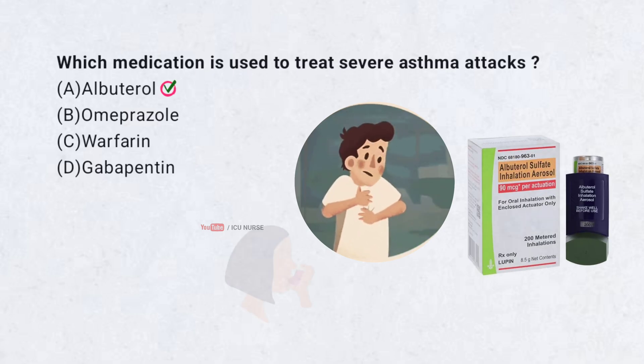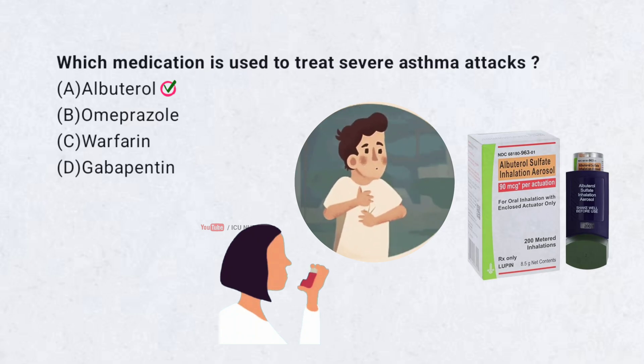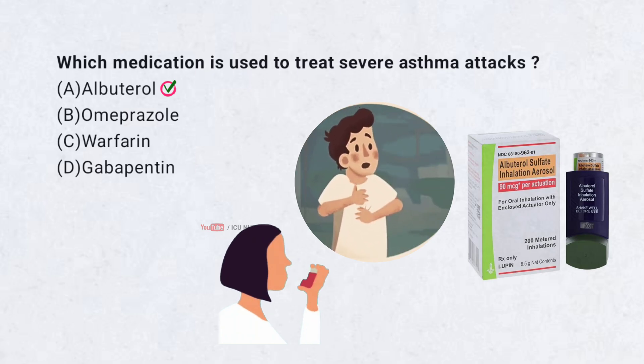Correct answer A. Albuterol. Albuterol is a bronchodilator that relaxes the muscles in the airways, making it easier to breathe during an asthma attack.